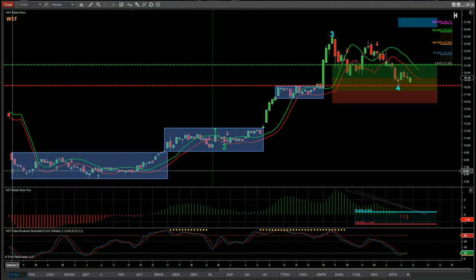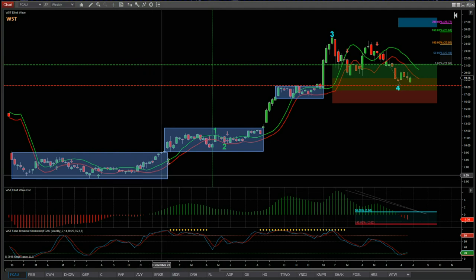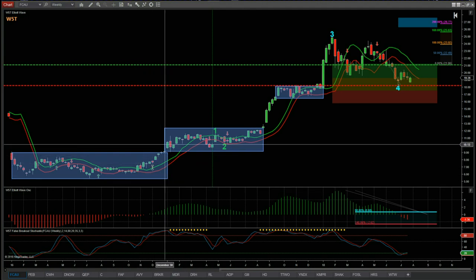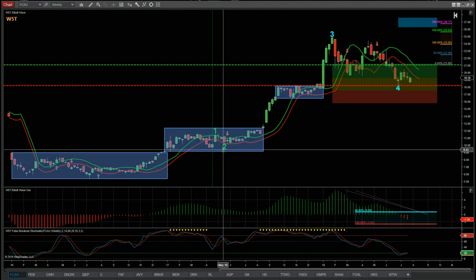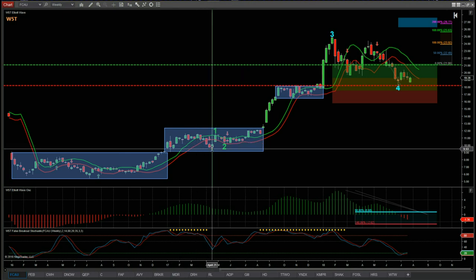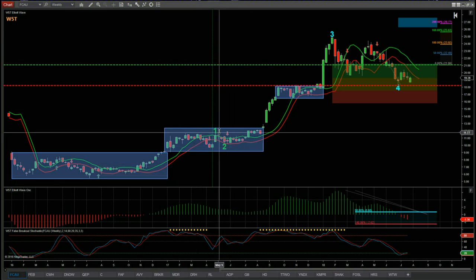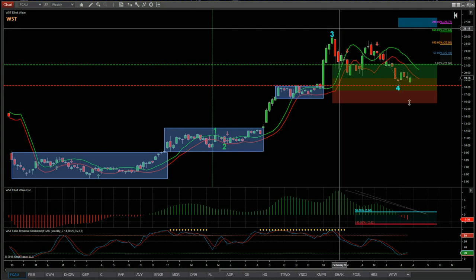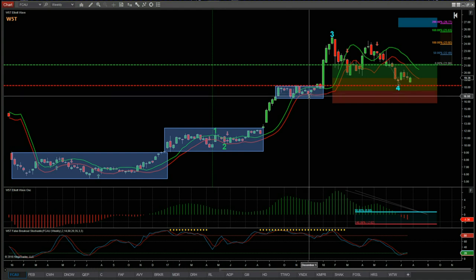Looking at some observations on FCAU: for most of 2016 it was pretty range-bound and didn't really do much. We've got a slight lift at the beginning of 2017 and then it went pretty flat again, but this is when it started to gather momentum as earnings cycles came in and we got a big lift. I've isolated the wave count on this shorter range-bound period at the low, and our Elliott Wave indicator suite has automatically labeled this with Elliott Waves one, two, three, then wave four.